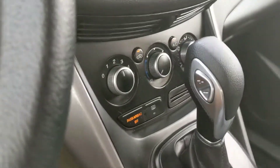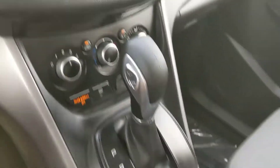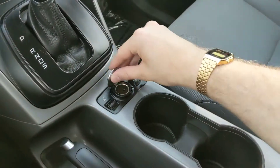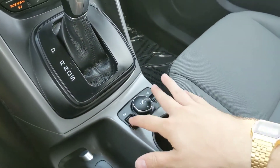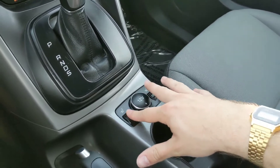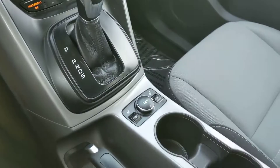Moving on down to your climate controls, all very simple — three dials and a couple of buttons, you've got it all there. Moving down from the shifter, you have a 12 volt as well as your driver and passenger heated seat selectors with five settings each, so you can really stay at whatever temperature you like.